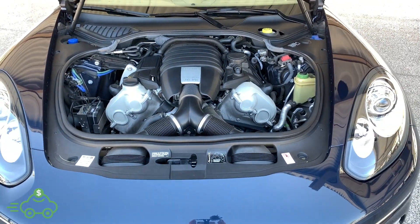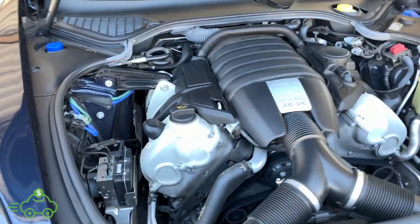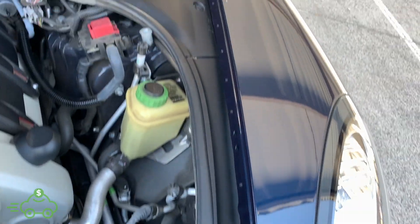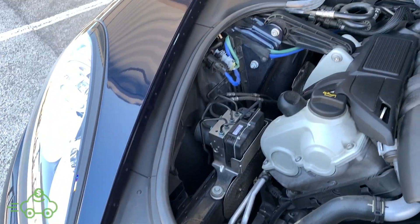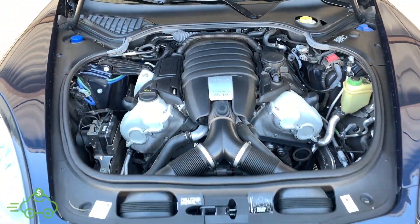Looking underneath the hood — very well taken care of vehicle, showing 23,000 original miles. Doesn't appear to have any history of any oil leaks, always dealer serviced, no accidents. Just a very, very clean vehicle that spent its whole life in Arizona.